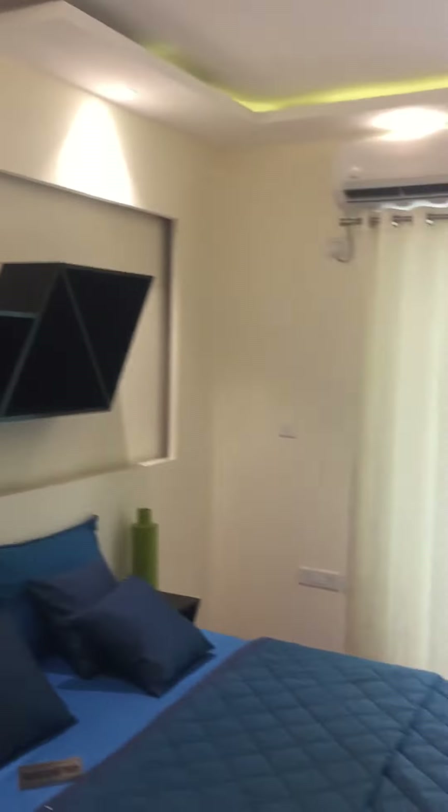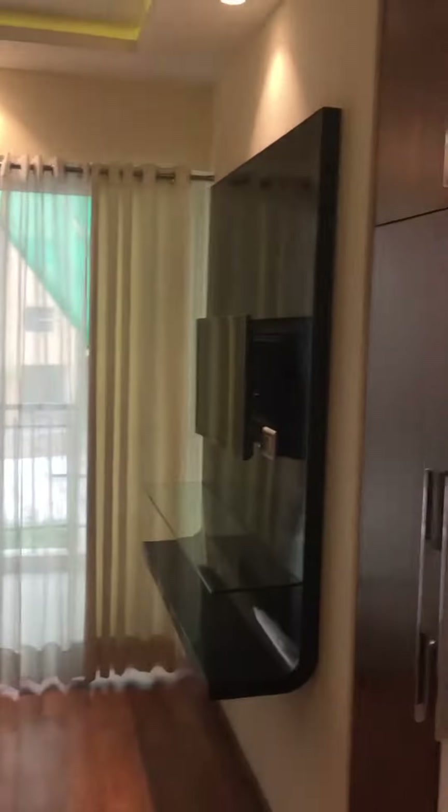Now we are entering the fourth bedroom. It also has an attached washroom. It is of a decent size and the balcony is attached with it. You have a separate wardrobe area where you can store your belongings — it is a great depth.